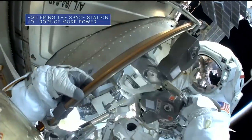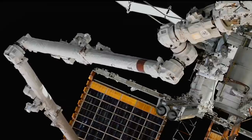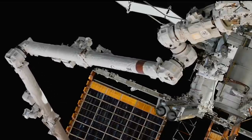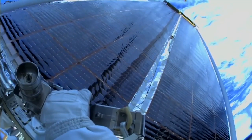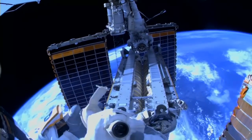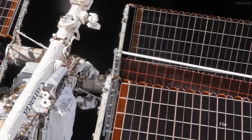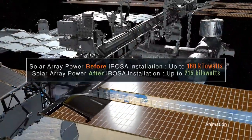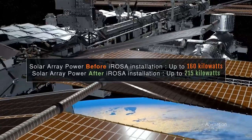On June 15th, NASA astronauts Steve Bowen and Woody Hoberg conducted their second spacewalk in a week to install an upgraded International Space Station Rollout Solar Array, or IROSA. This was the last of six new IROSAs currently planned for the station. The new arrays are designed to augment the station's power system and enable the orbiting laboratory to generate about 30% more power.